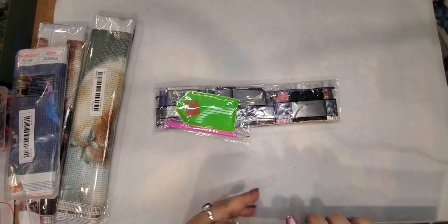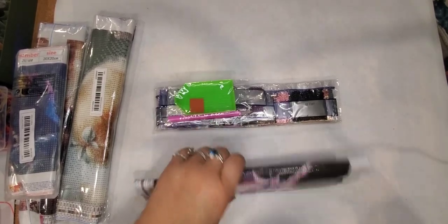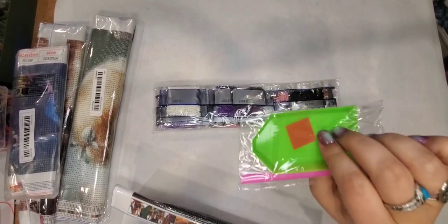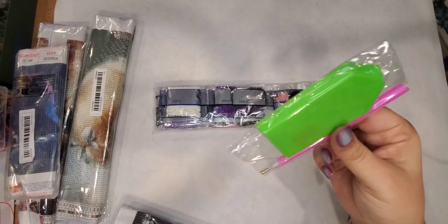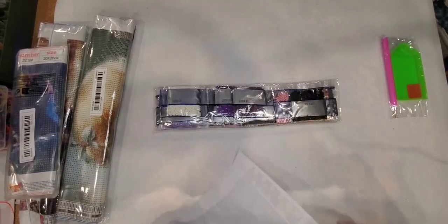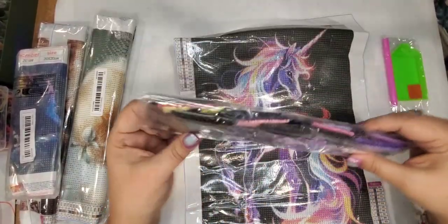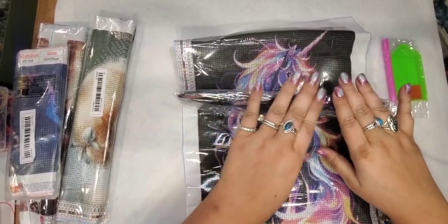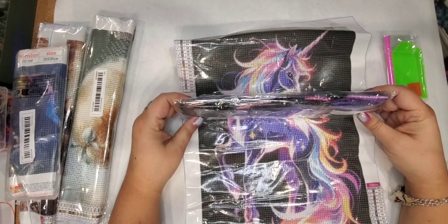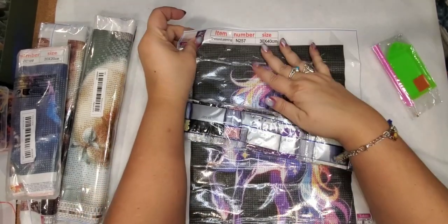If you're new to diamond painting, this is what comes in your kit. You get a basic tray, some wax, and a little pen — that's all you need to start. I like to use a different tray but that's just my preference. You also get your diamonds, which sometimes come pre-sorted in their own little bags, which is nice — I call those 'ready kitted and ready to go.'